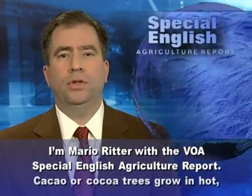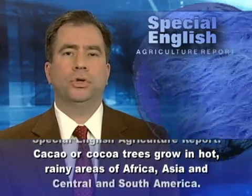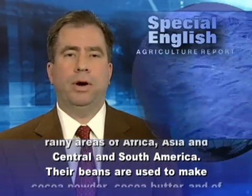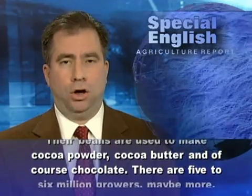I'm Mario Ritter with the VOA Special English Agriculture Report. Cacao, or cocoa trees, grow in hot, rainy areas of Africa, Asia, and Central and South America. Their beans are used to make cocoa powder, cocoa butter, and, of course, chocolate.